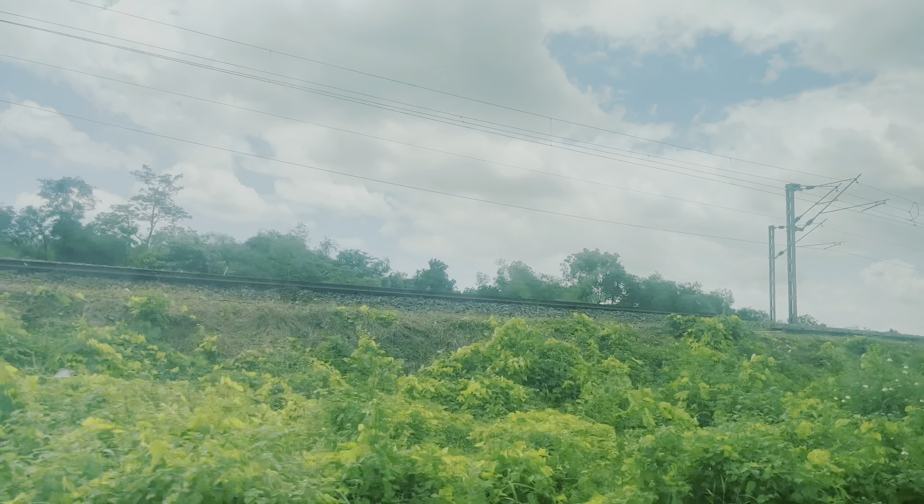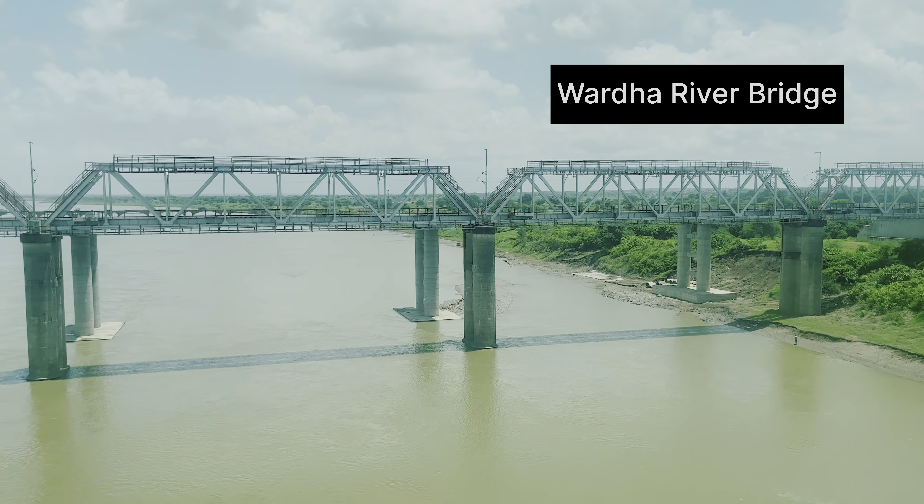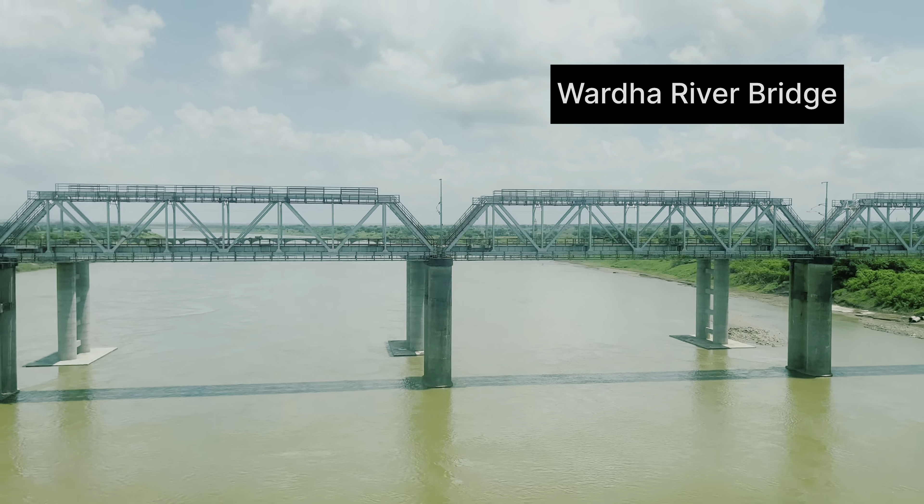As we traveled further, we crossed the Wardha River bridge — this is just a small segment of the bridge.